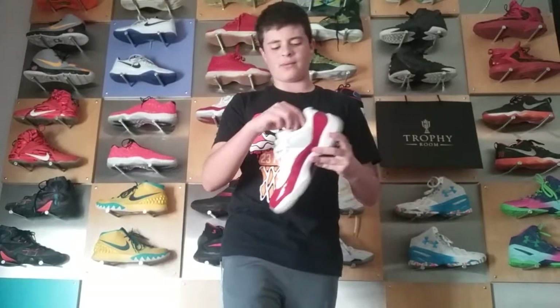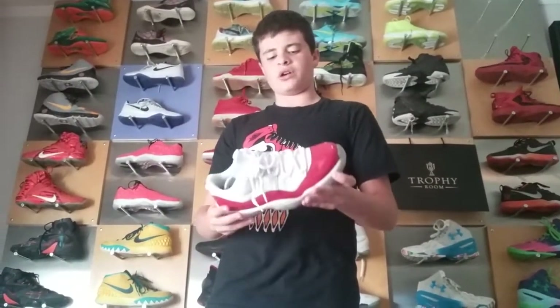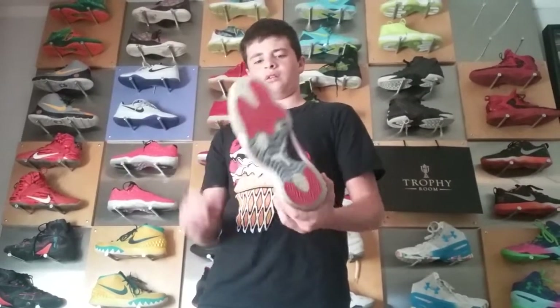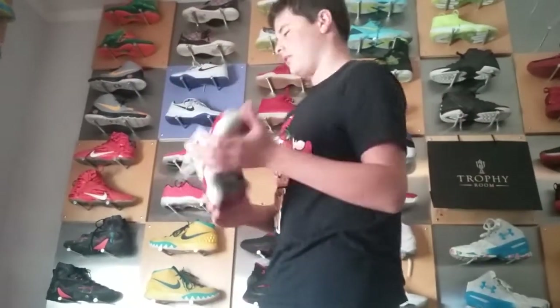Here we have my favorite shoes of all time — I will always have these until the day I pass away. These are the Cherry Eleven Lows, Jordan Retro, patent leather on here, with a milky outsole. My favorite shoe, always will be my favorite shoe, I love these a lot.